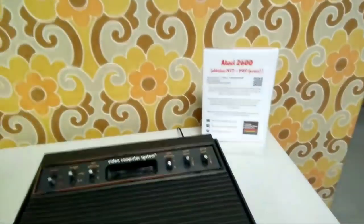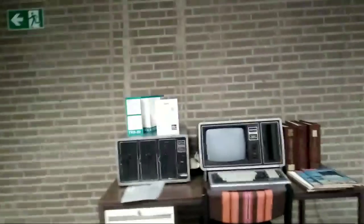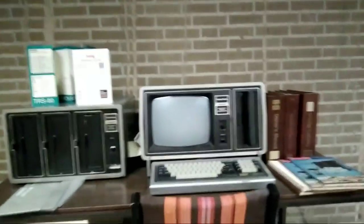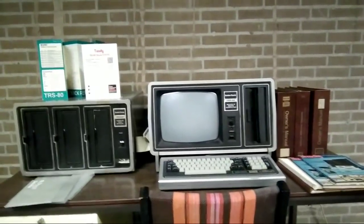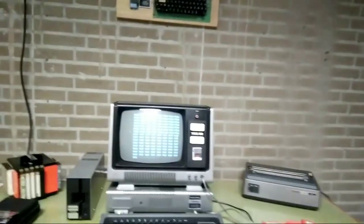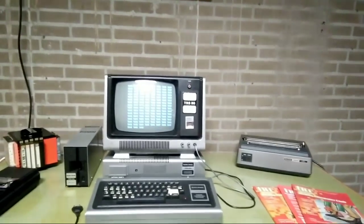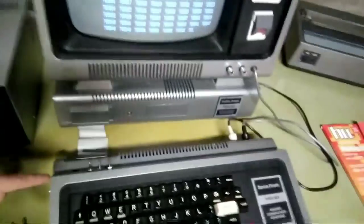Here we have an Atari 2600, and here we have a Radio Shack TRS-80 — it's not working right now but they are still troubleshooting it. And here we have another Radio Shack TRS-80, and this one is kind of working. They've modified this one with some extra switches and stuff.